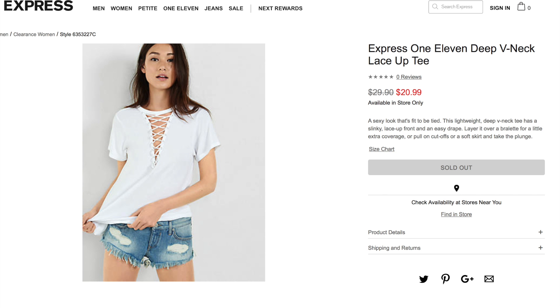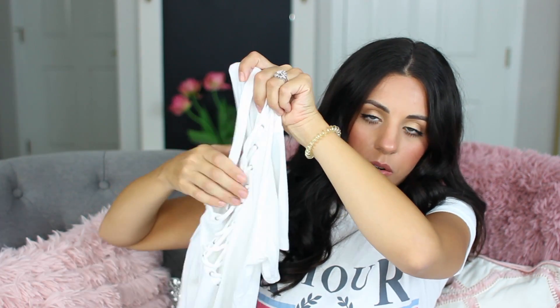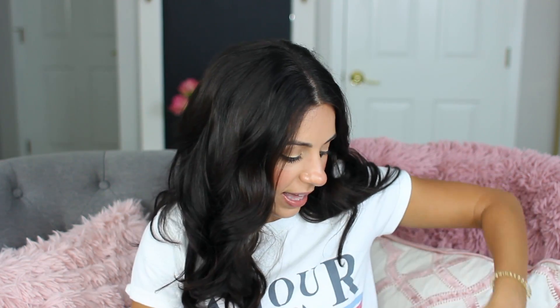I got this Express shirt in an extra small and it is pretty oversized. I wore it to church with a white camisole under it because it's cut down pretty low. But if you want an edgier look, I thought it would be really cute to wear a little bralette under it — like this one from Forever 21. Or even a white bralette would look really nice. I'll try to find it and link it on the Express website below.